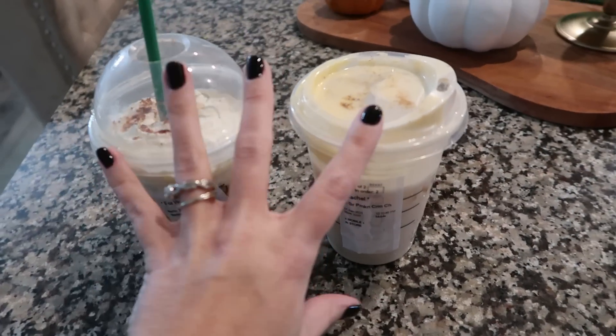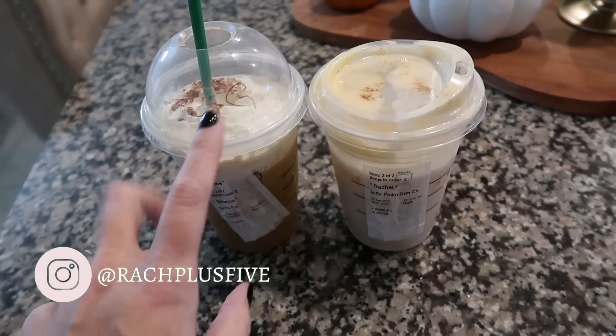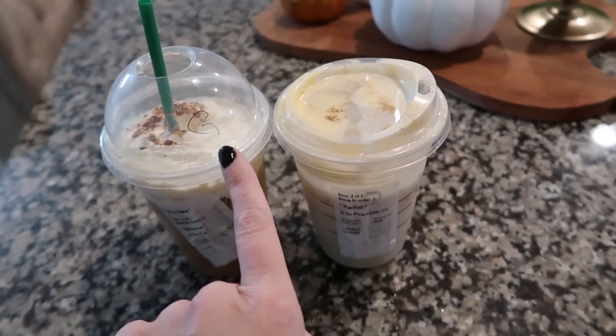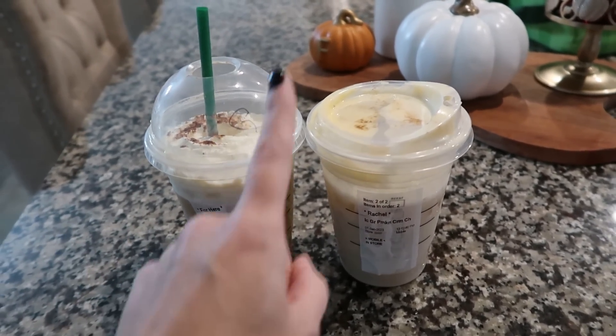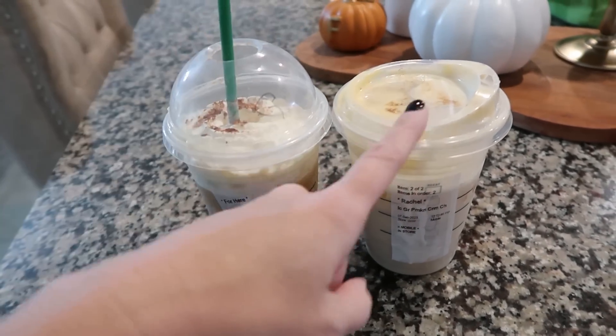Every Thursday in September, Starbucks is doing BOGO — buy one get one. It is only on the fall drinks. You can't get a caramel macchiato and add pumpkin; it needs to be the fall drinks specifically. Size does not matter — if you want one to be a venti and one to be the small, they'll give you the lesser value one for free. This one was about $6.15 and this one was $5.90, so this one was my free one. This is the first Thursday of September, so you still have three more chances to take advantage of this.